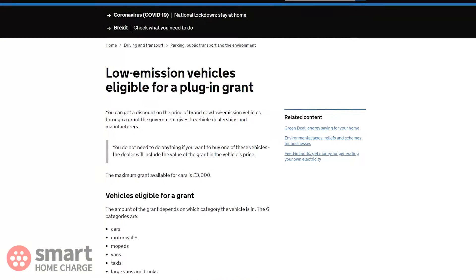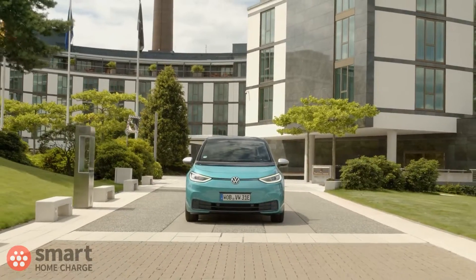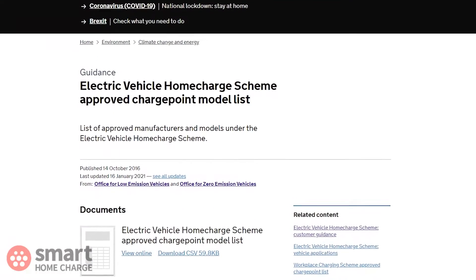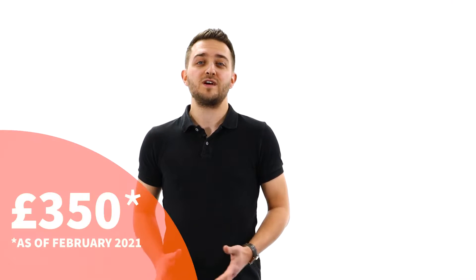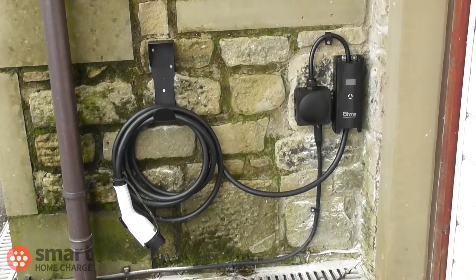There are two main schemes. Firstly, the plug-in car grant, which offers money towards the purchase of an eligible vehicle such as a full electric car. The second is the Electric Vehicle Home Charge Scheme, or EVHS. This is more commonly known as the OLEV grant and at the time of recording contributes up to £350 towards the cost of a home car charger installation. This is the scheme we're talking about today.